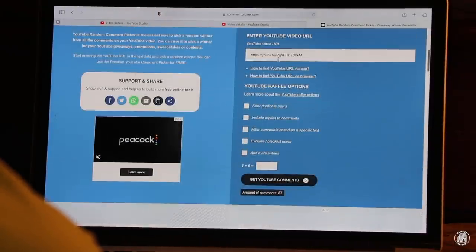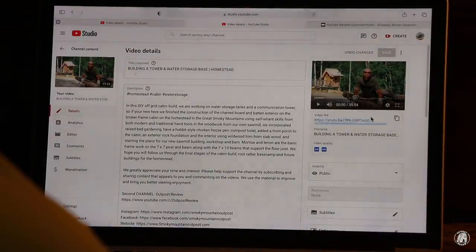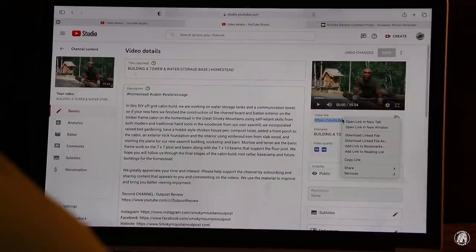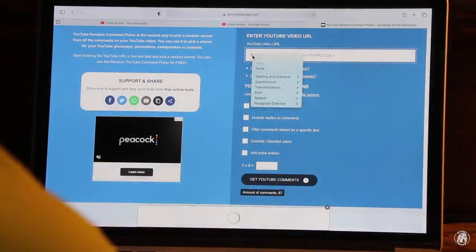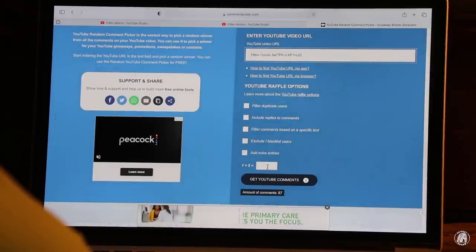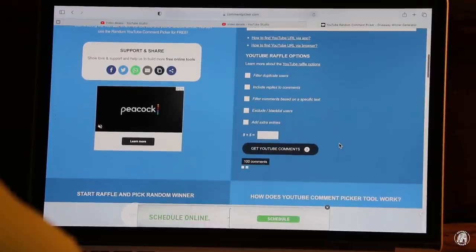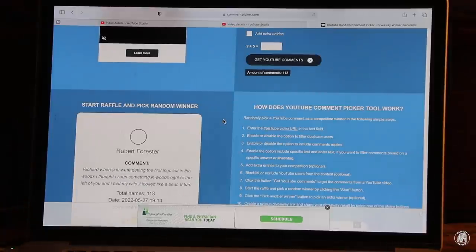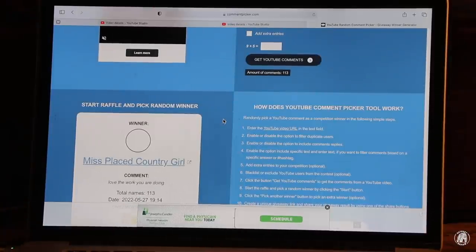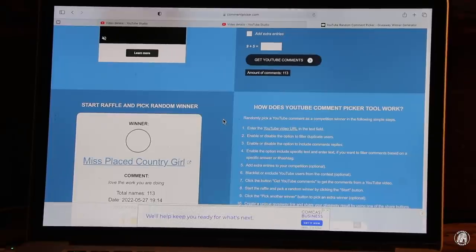Now what we'll do is come up here and go to the Outpost channel. We will copy that link, go back to the random picker, highlight that, delete it, paste in the new one, answer the little question, and get the comments. Then we'll go over here and start the raffle. It looks like Miss Placed Country Girl, you are the winner for the Outpost channel.